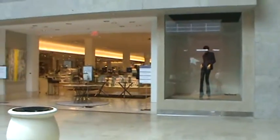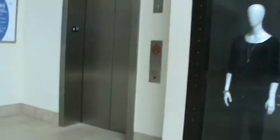Welcome to the elevator near Neiman Marcus at South Park Mall in Charlotte, North Carolina. This is Schindler with Valances in HT.